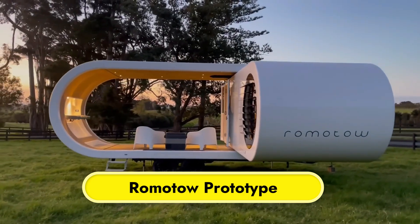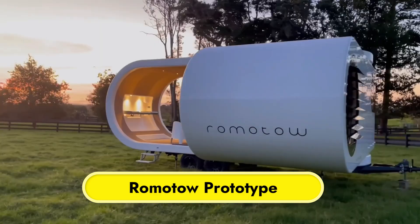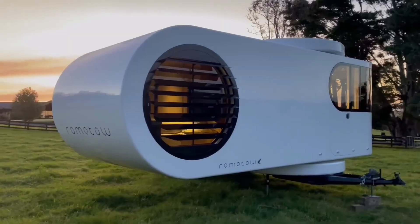Remotel Prototype. Revolutionizing the idea of caravanning, the Remotel Prototype is a revolutionary mobile living experience.